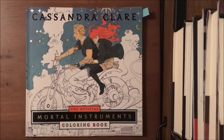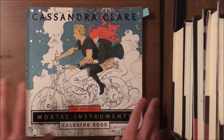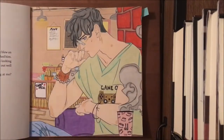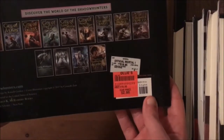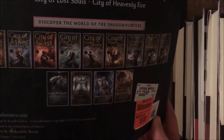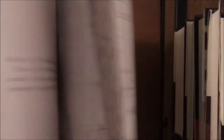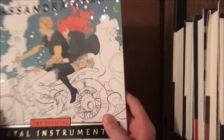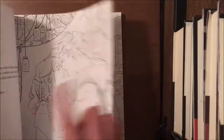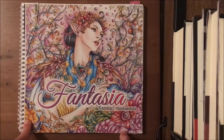Next is Cassandra Clare's Mortal Instruments coloring book, illustrated by Melissa Mitchell and published by Harvest House. It features characters from the Mortal Instruments series. I did the first page, which is Simon, and it shows different scenes from the book. The cover illustration is by Cassandra Jean, and since she did the cover, she likely did all the inside images as well.